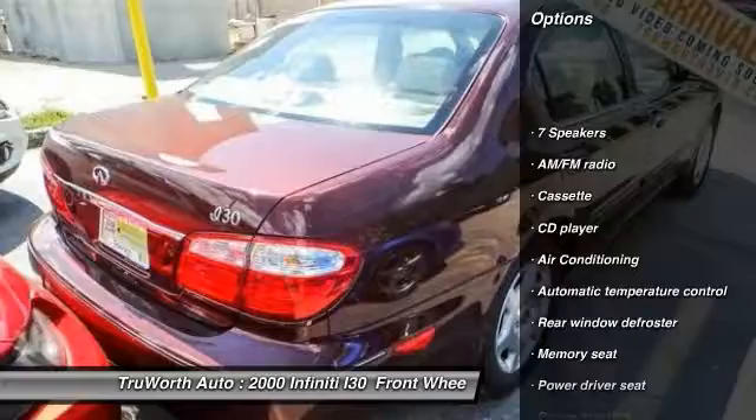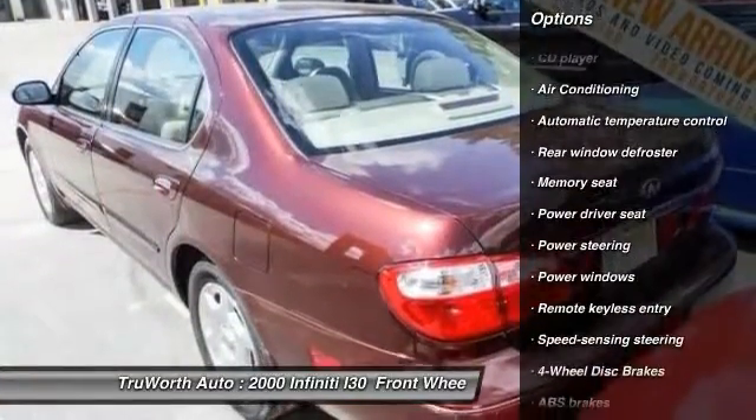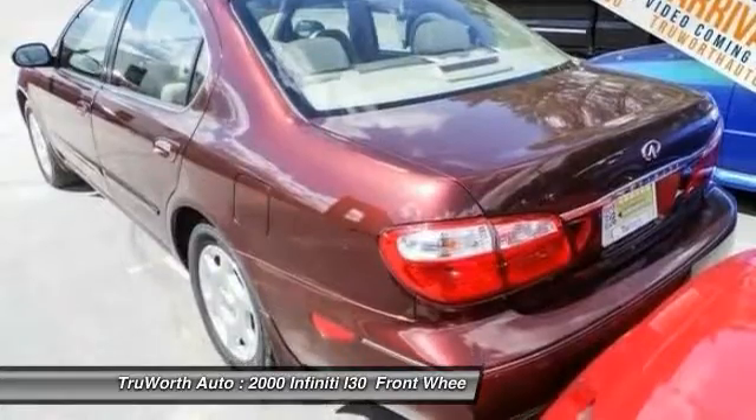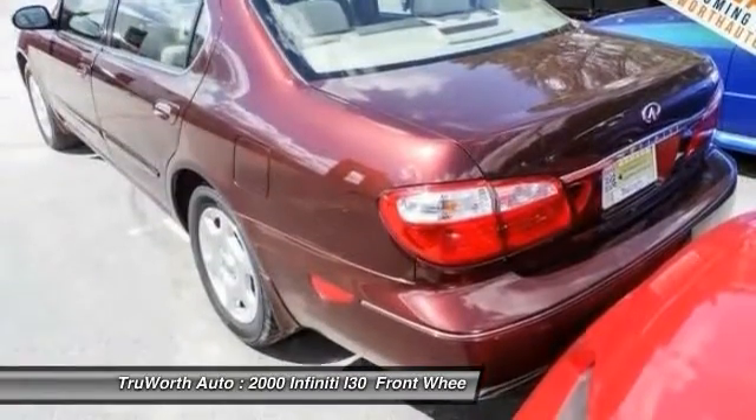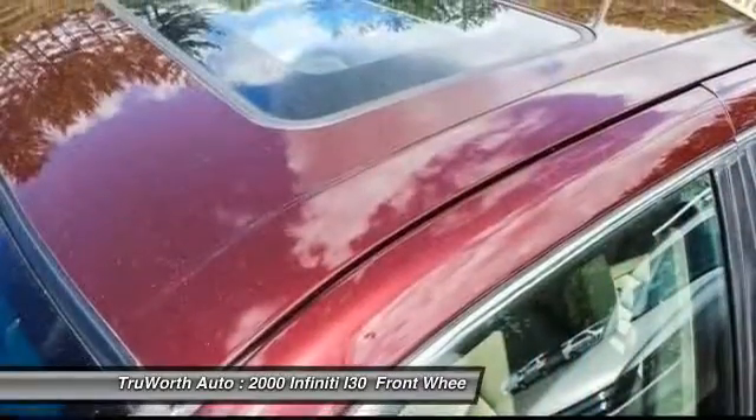Power passenger seat, dual airbags, leather wrapped steering wheel, power steering, air conditioning, front alloy wheels, four wheel disc brakes, universal garage door opener, center armrest, power windows.